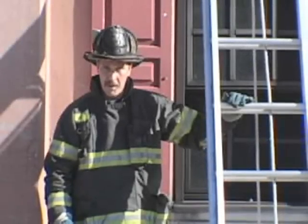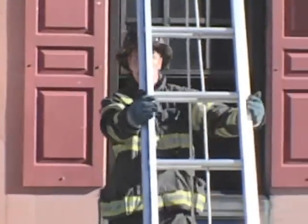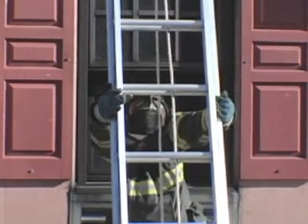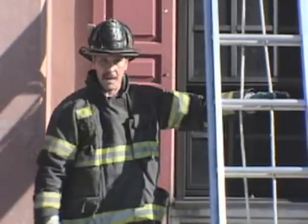Another reason to foot the ladder from the front and not the rear: when a member climbs to vent a window and the glass breaks, a firefighter positioned behind the ladder is inclined to duck and cringe, and will have no vision of falling debris coming down to hit them.